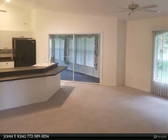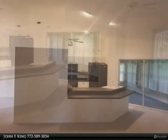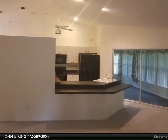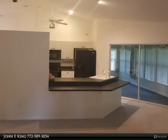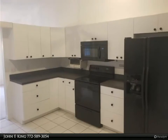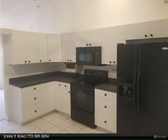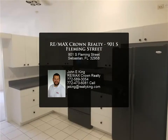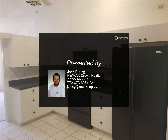For more information, review the details below or contact John E. King at 772-589-3054. Thank you.